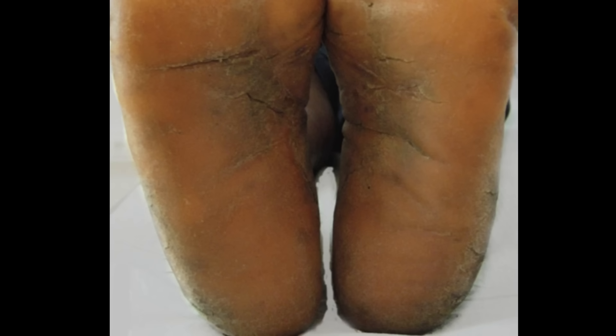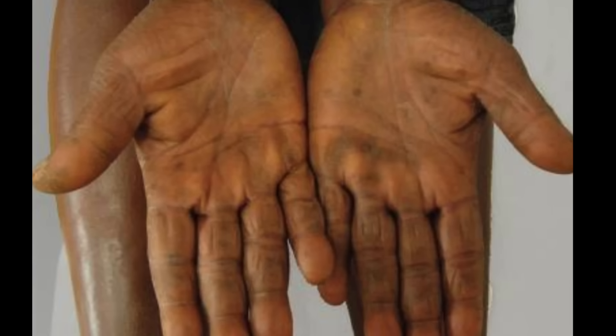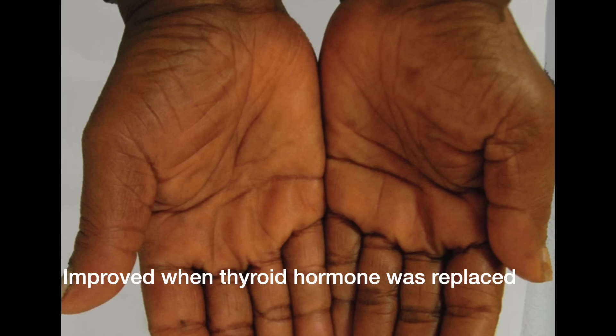It's called acquired palmoplantar keratoderma. It can affect the palms and the soles of the feet — it's pretty intense, and an underlying thyroid issue may be at play.